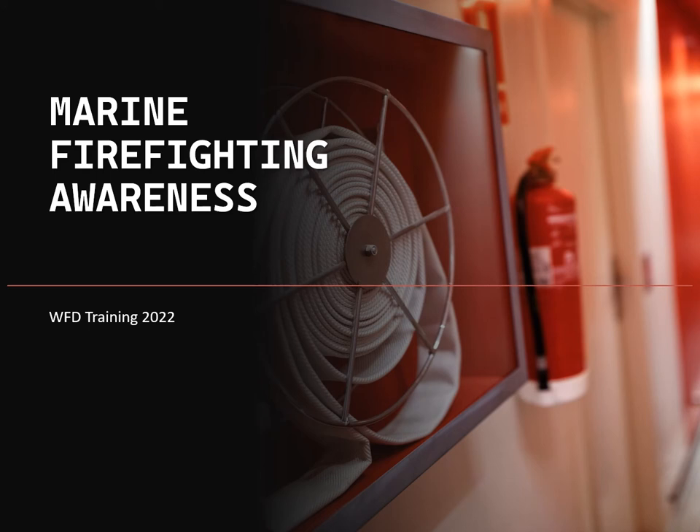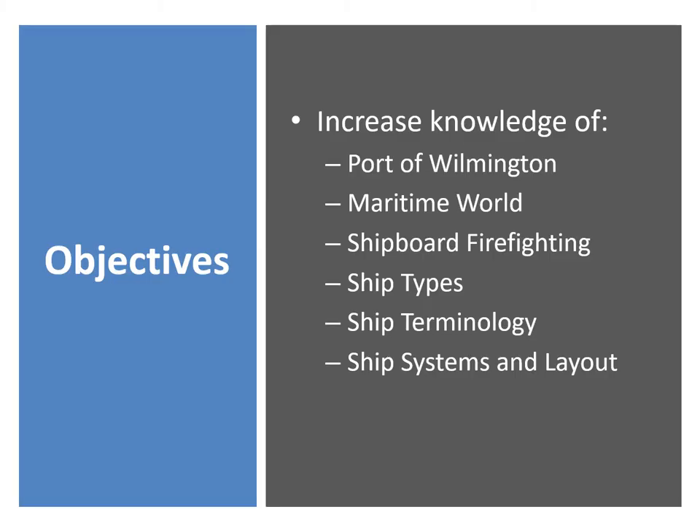Hello brothers and sisters, we have Marine Firefighting Awareness Training. The objectives of this training are as follows: increased knowledge of the Port of Wilmington, the maritime world, shipboard firefighting, ship types, ship terminology, ship systems and layouts. Basically everything that's going to involve us at the Port of Wilmington — we want to become familiar with and have a general understanding.